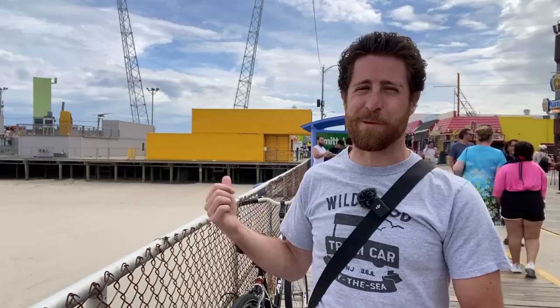Hey everyone, what's going on? Joey Contino here. As you know, Maury's Adventure Pier has been going through a massive transformation. This past winter, they removed the Bowtag, Coors Brothers, a couple games, to make room for their brand new food hall.